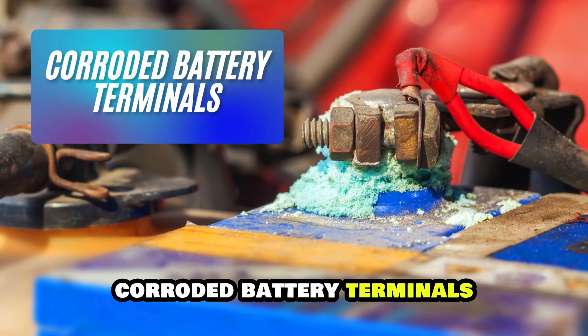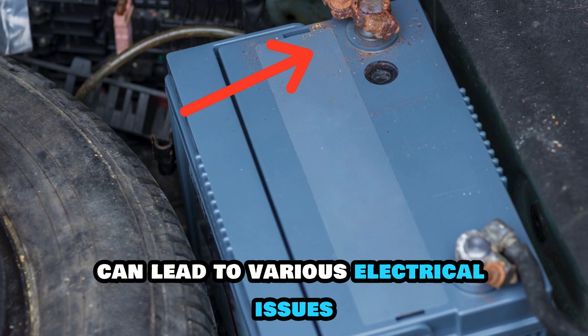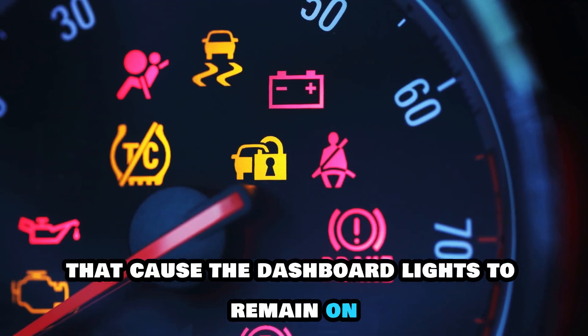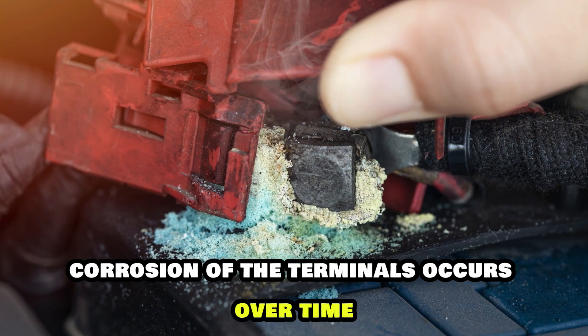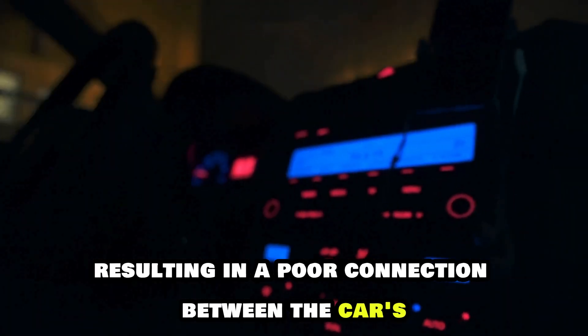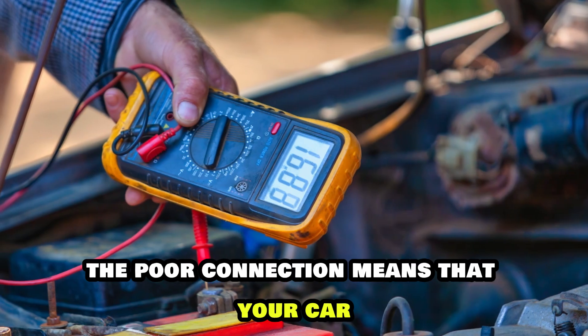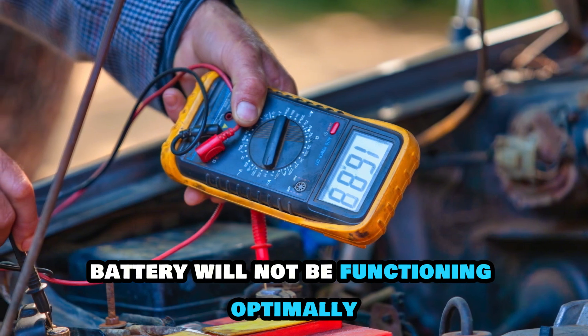Corroded battery terminals can lead to various electrical issues that cause the dashboard lights to remain on when your car is off. Corrosion of the terminals occurs over time, resulting in a poor connection between the car's electrical system and the battery. The poor connection means that your car battery will not be functioning optimally.